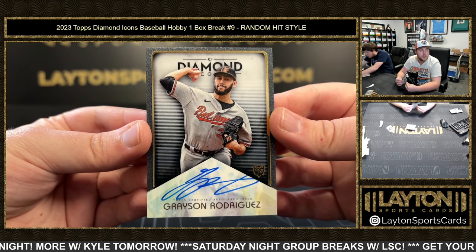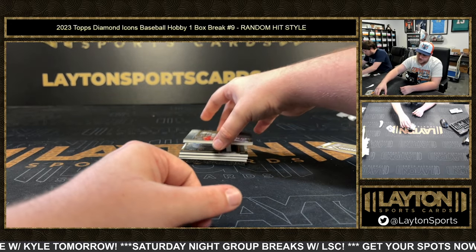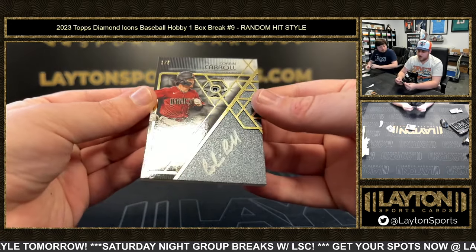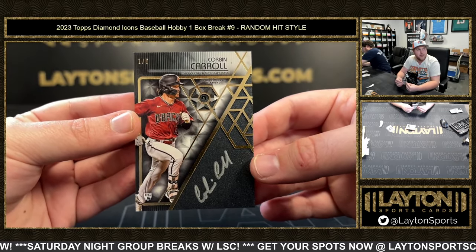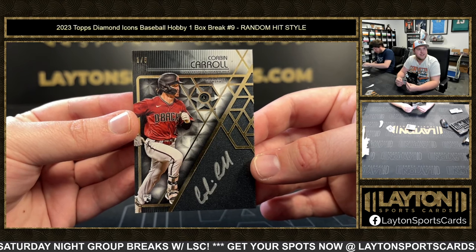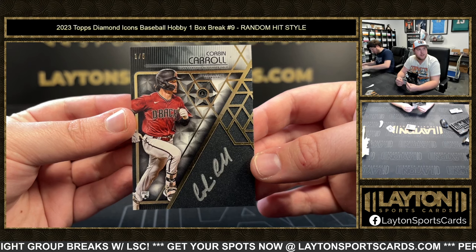Next one is sick. We've got 1 of 5 Rookie Diamond Auto — Corbin Carroll. Wow, awesome one there. Congrats on that. 1 of 5 Corbin Carroll, on card silver ink. So sick.